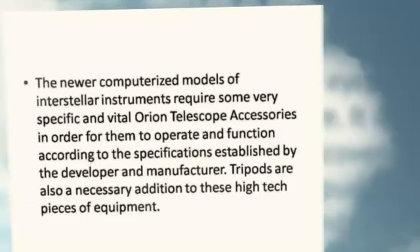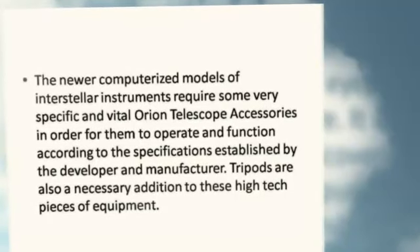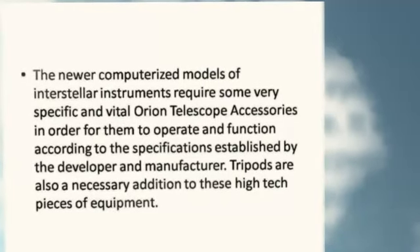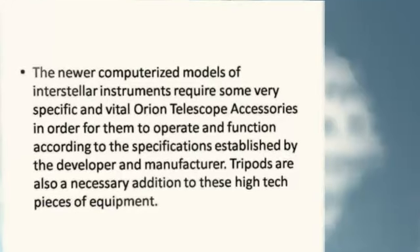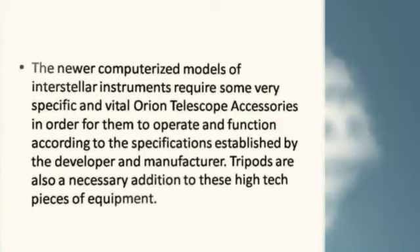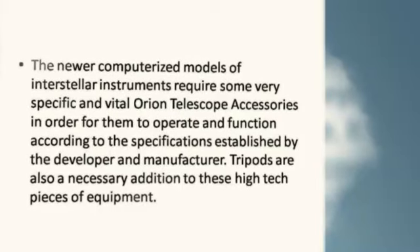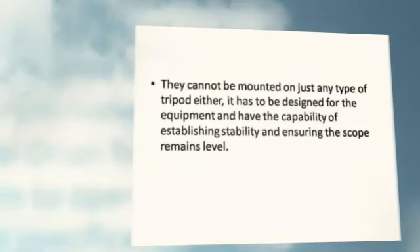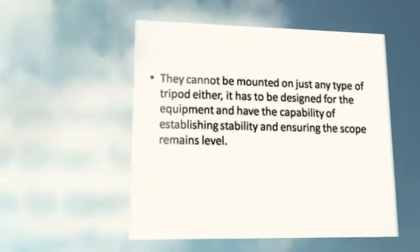The newer computerized models of interstellar instruments require some very specific and vital Orion Telescope accessories in order for them to operate and function according to the specifications established by the developer and manufacturer. Tripods are also a necessary addition to these high-tech pieces of equipment. They cannot be mounted on just any type of tripod — it has to be designed for the equipment and have the capability of establishing stability and ensuring the scope remains level.